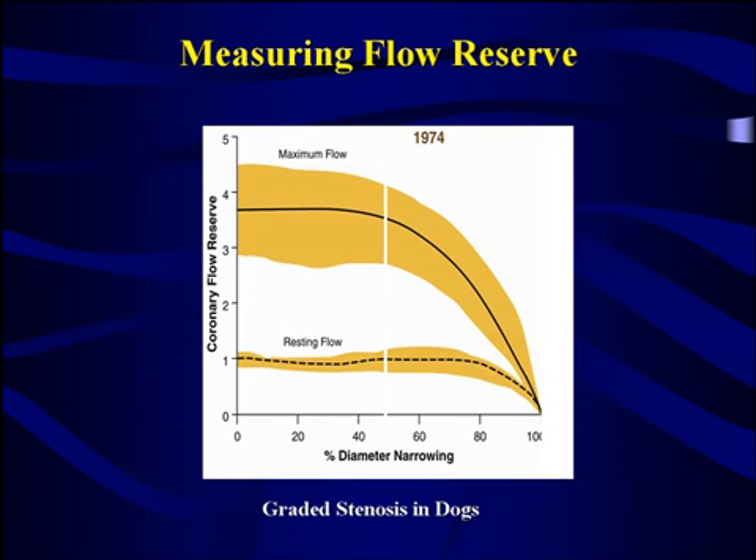In general, it turns out that the point at which the functional flow reserve begins to be impaired is not until you have roughly about a 70 percent narrowing in an artery. Any narrowing less than that is likely to be too minor to actually impair the maximum amount of blood flow that you can get. And it isn't really until you hit about 70 percent that the amount of blood flow you can increase through that artery really begins to taper off.